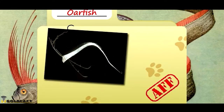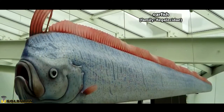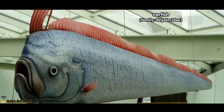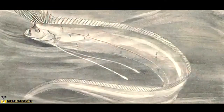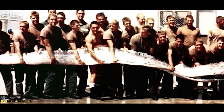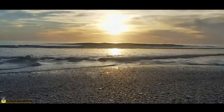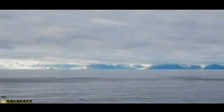Today on Animal Fact Files, we're talking about oarfish. These amazing fish are also called ribbon fish, and one look at their impressive anatomy would explain why. Oarfish have long, sometimes very long, compressed bodies. They live throughout the world's oceans, so they're considered a cosmopolitan group, though they aren't known from polar waters.